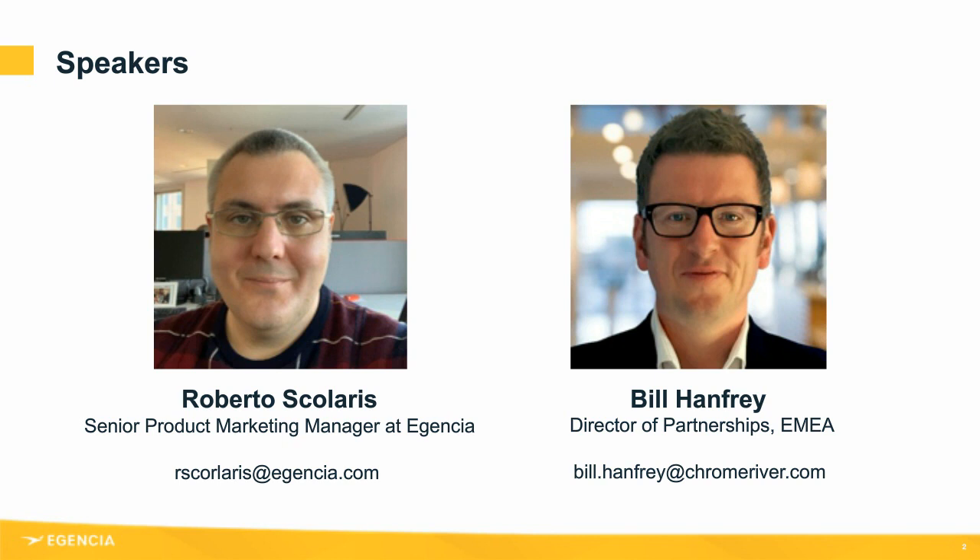This webinar is being recorded and will be shared with all of you afterwards. All attendees are muted, but we do encourage you to ask questions via the Q&A field below and Roberto and Bill will be happy to answer as many questions as possible. Having said that, let's start with what you're all here for. Roberto, over to you.